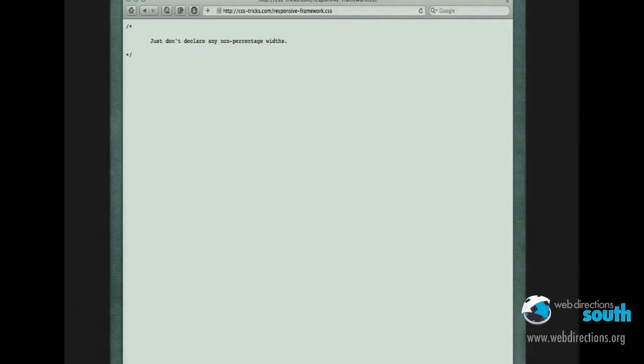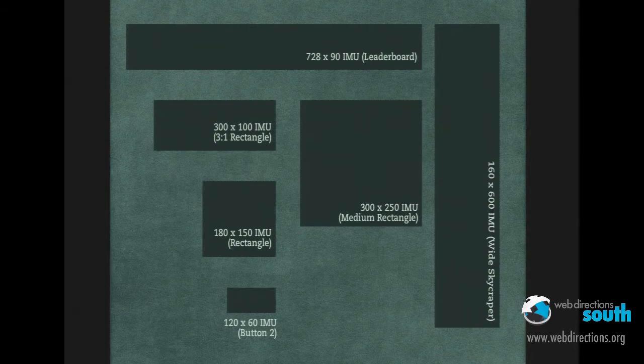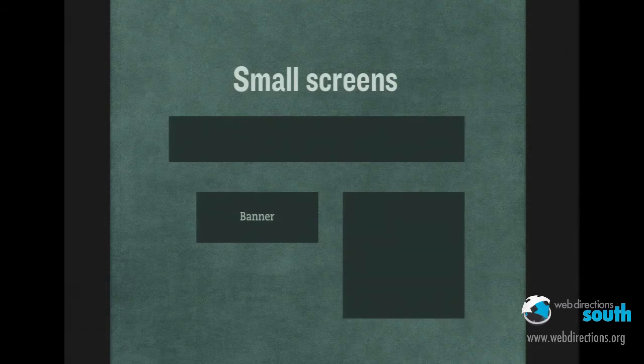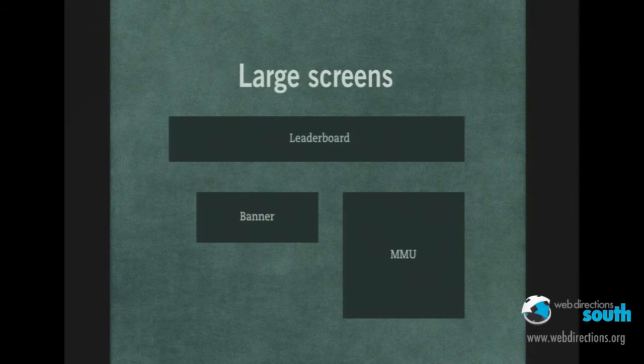This is Chris Coyer — you know CSS Tricks? This is his quote for a little responsive framework CSS where he basically says don't declare any percentage widths. The problem is we have to have non-percentage widths when dealing with advertising, because there are standard ad sizes we can't change — everything from leaderboards to skyscrapers to regular rectangles and banners. Some of this stuff comes in through ad servers in iframes and we can't style it. Mark Bolton has been talking about this a lot, and he came up with a new way to sell clients advertising packages, including small, medium, and large groups of ads, which is something we've been doing with STV.